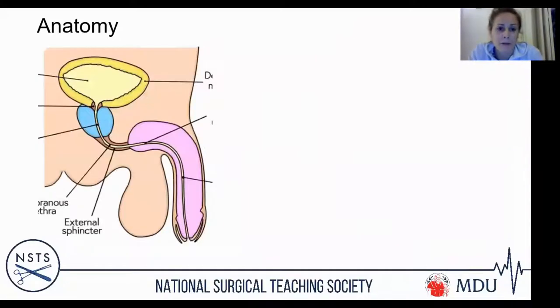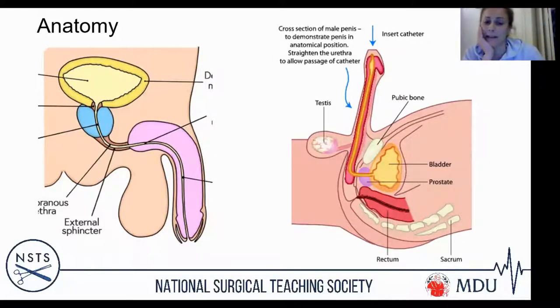The male urethra is around 25 centimetres long with multiple curvatures and potential narrowings. When performing male catheterisation, hold the penis completely perpendicular and have the patient completely flat, then lift and straighten the penis as much as you can. Penises are very malleable and you really need to straighten out the urethra. If you leave it unstretched, you'll have so many curves and bends to navigate that it becomes very difficult.